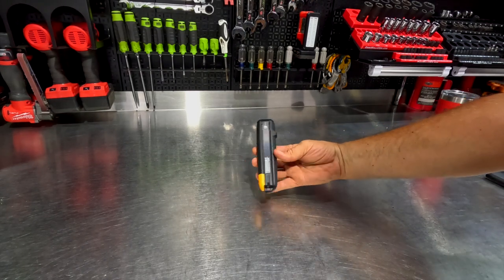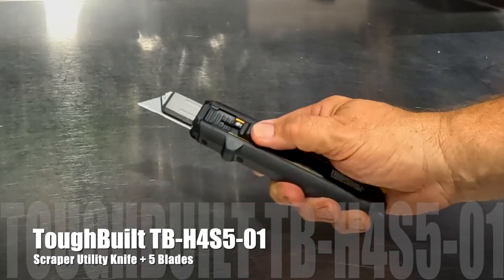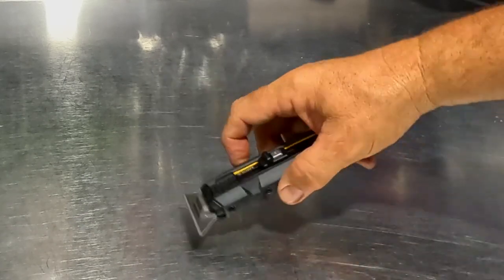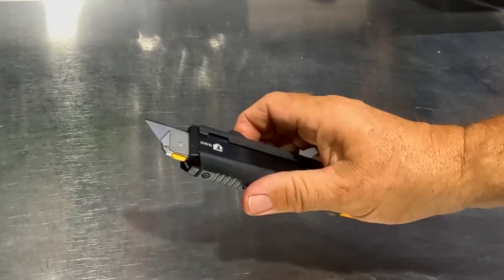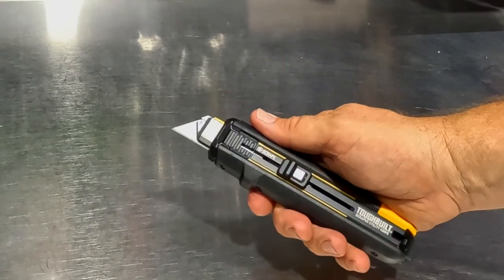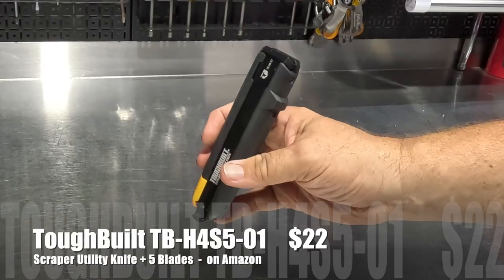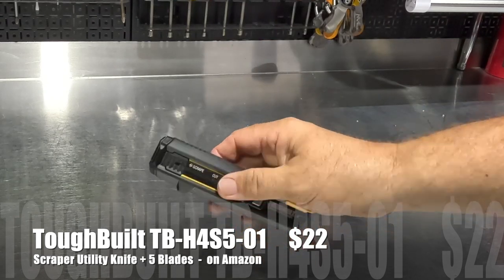This is a new product from ToughBuilt. It's not just a utility knife — you can slide it out and use it as a utility or razor knife, but if you push it further out it becomes a scraper. A really cool two-in-one tool with an aluminum body and rubber overmolding so it feels comfortable in the hand. On the back you also get a pry area to open paint cans. A really cool multi-use product from ToughBuilt.